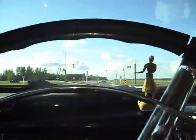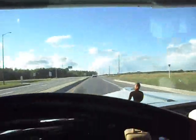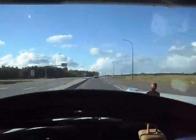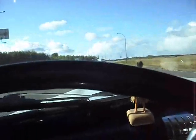47 Chrysler again, 218 flathead 6, tired engine, 3-speed standard, 3.73 rear end. Heading down Highway 9, southern Manitoba, just north of Winnipeg. I just wanted to show some of you guys what an old tired engine can do.